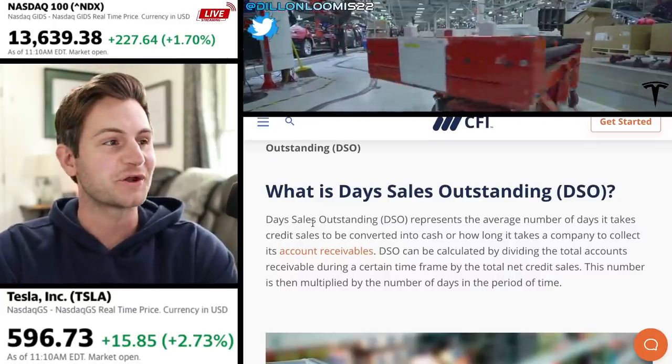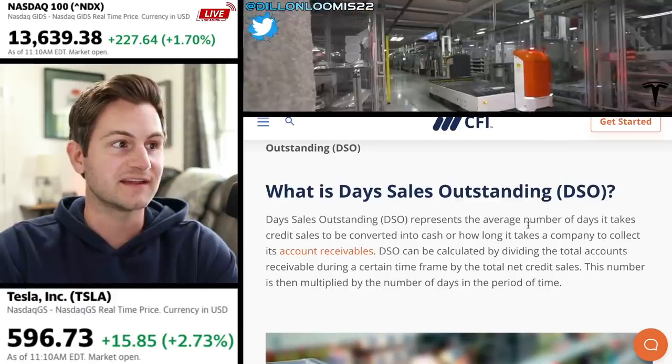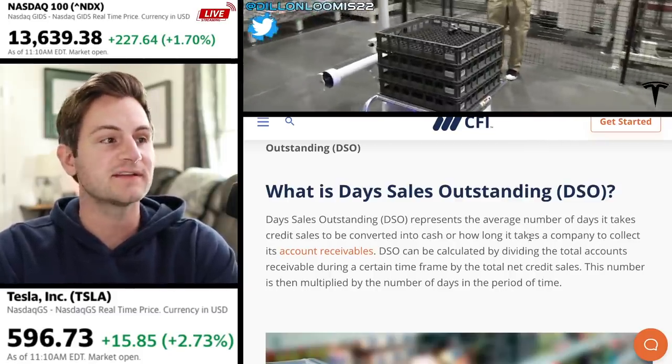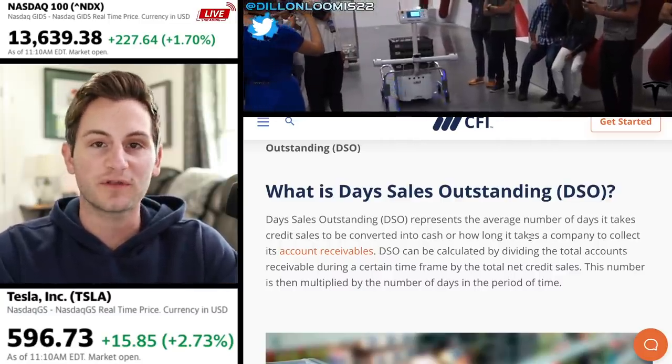Just to help drive this point home a little bit more: DSO represents the average number of days that it takes for credit sales to be converted into cash, or how long it takes a company to collect its accounts receivables. Just remember, the lower the number, the better.